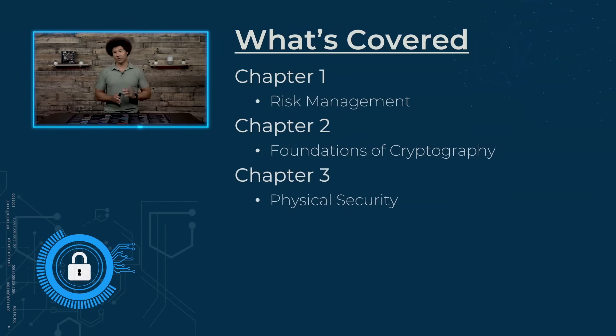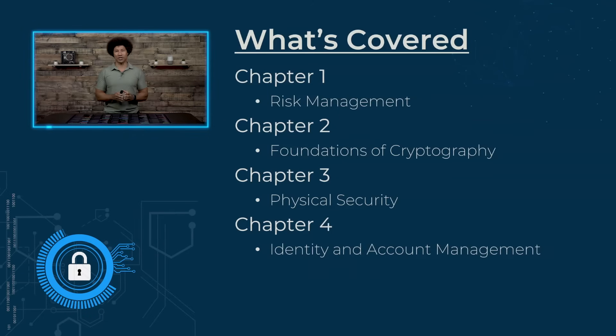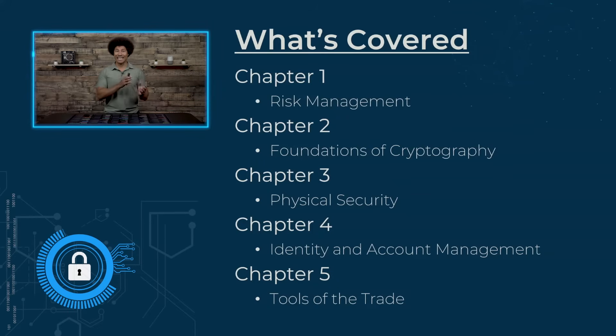We're going to talk about physical security — understanding how you physically secure all of your network assets, even from outside of the building. We're going to be talking about identity and account management: how do we make sure people's identities are who they really say they are? In Tools of the Trade, we're going to cover some of the everyday tools that you're going to be utilizing in cybersecurity.